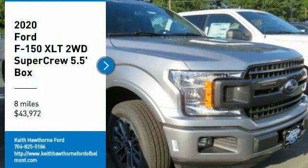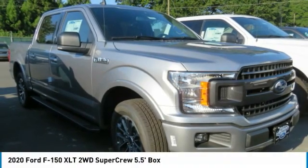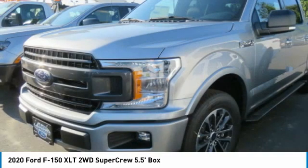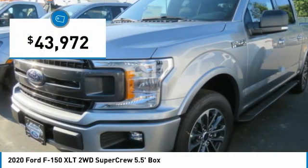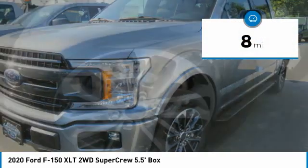You are going to love the 2020 F-150. A Ford F-150 knows how to handle any situation. It's built to follow orders, no whining, and is priced below $45,000. This vehicle has less than 100 miles.